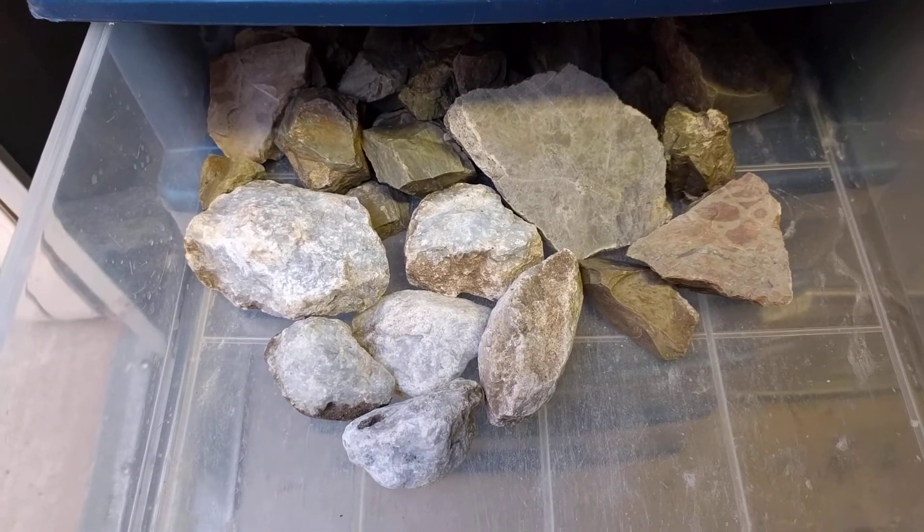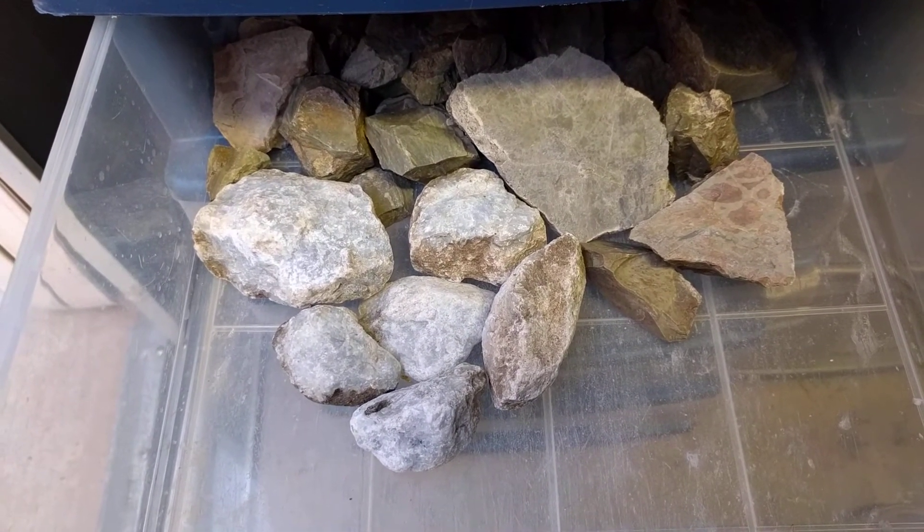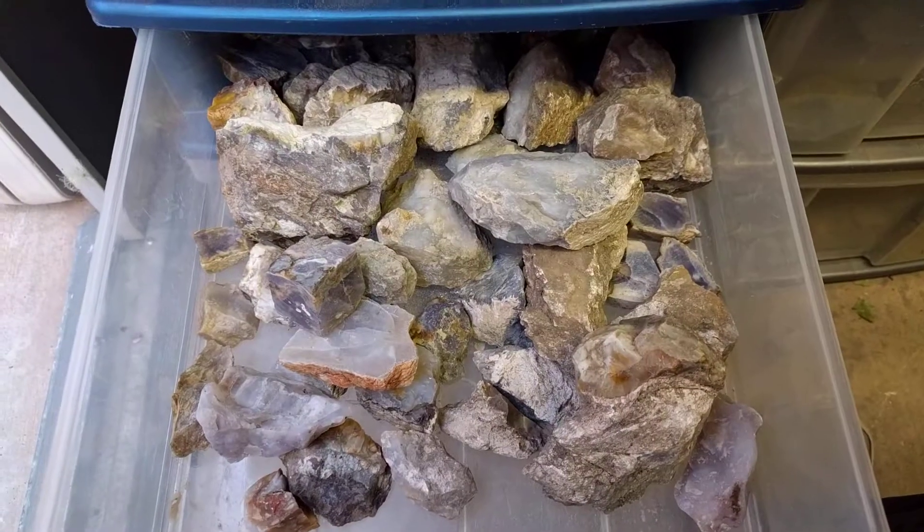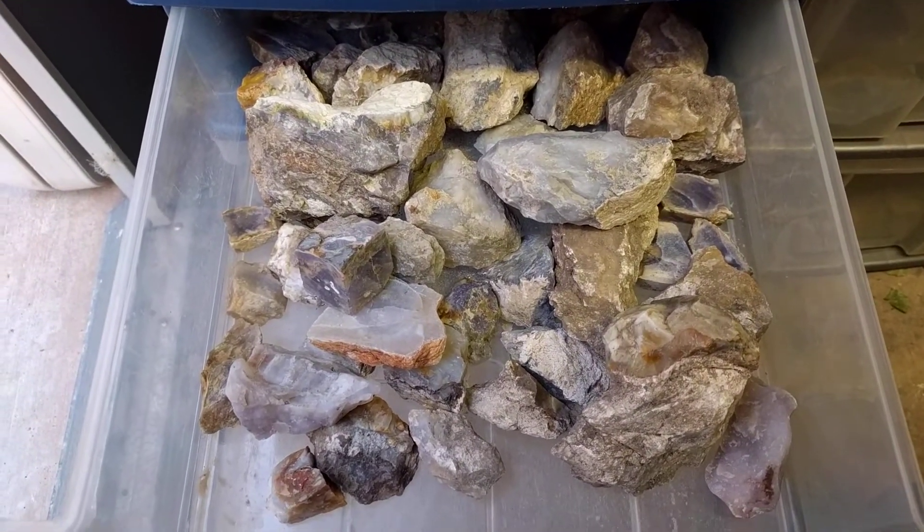Green rhyolite — it's sort of like a rainforest jasper. And blue calcite. You probably already have blue calcite. Calcite's kind of heavy, so I don't know if I would send that, unless you really want it.